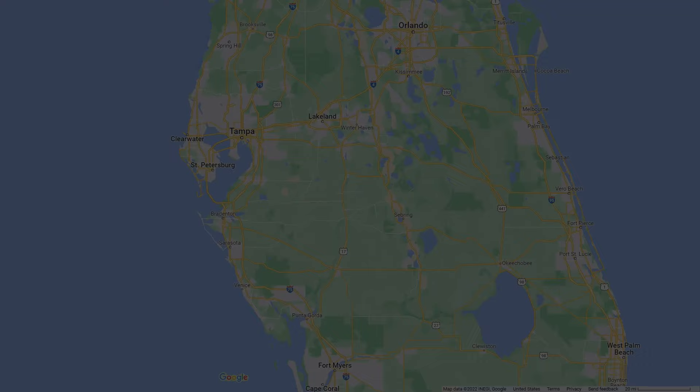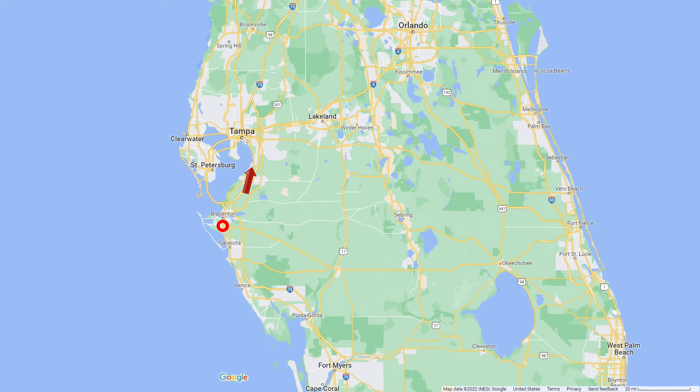The city of Bradenton is on the west coast of Florida, about 45 miles south of Tampa, on the south side of Tampa Bay. St. Petersburg is to the north, about 25 miles, and Sarasota is about 14 miles to the south. It is just off I-75, making it an easy stop for those coming from the north. If you're headed up to Disney and the resort parks, it's about 100 miles or maybe 2 hours if the traffic is light.